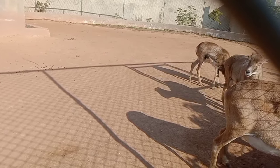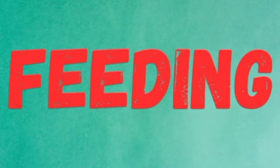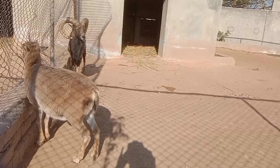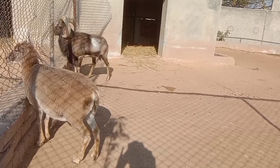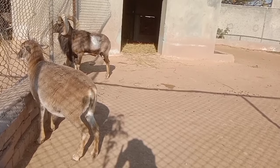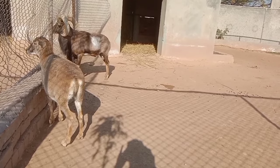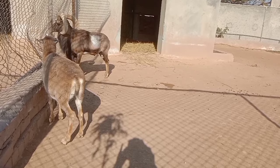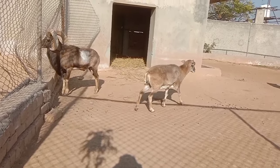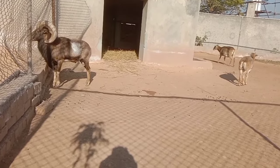Feeding of urial: Their diet mainly consists of grasses, herbs, and other vegetation found in their mountainous habitats. Urials are grazers, feeding on a wide variety of plant species to meet their nutritional needs.